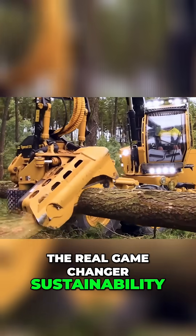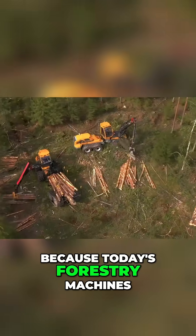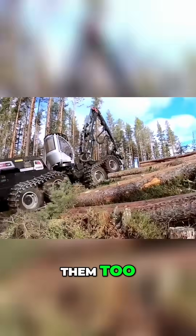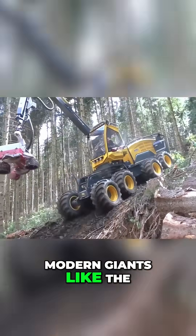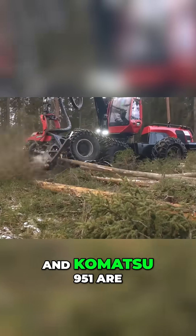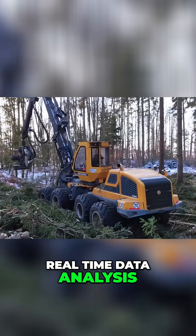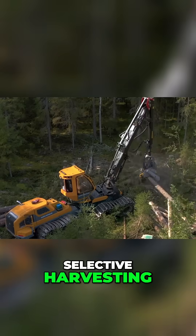But let's talk about the real game-changer: sustainability. Today's forestry machines aren't just built to dominate the woods, they're built to protect them too. Modern giants like the Ponsse Scorpion King and Komatsu 951 are equipped with GPS tracking technology, real-time data analysis, and even AI-driven selective harvesting.